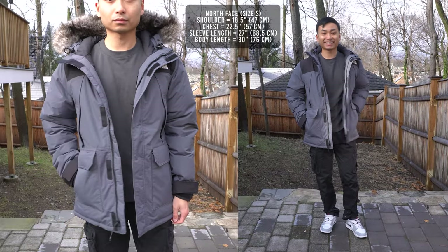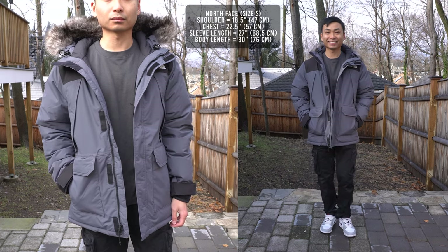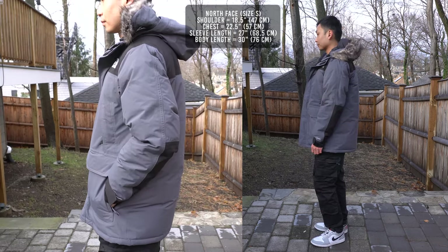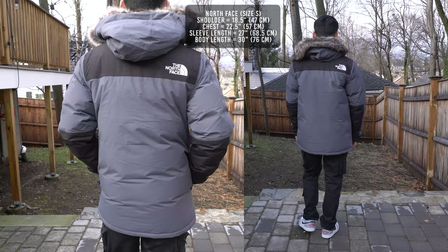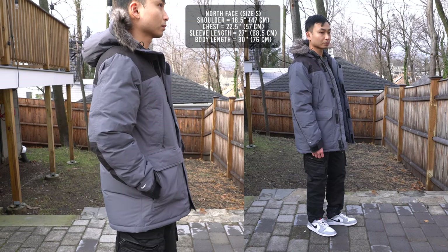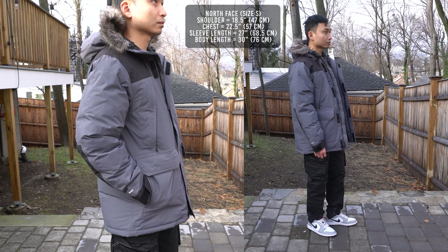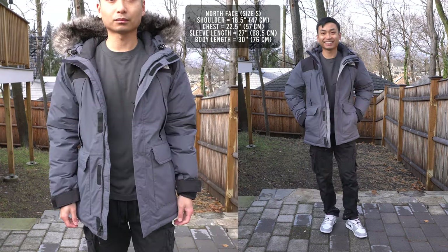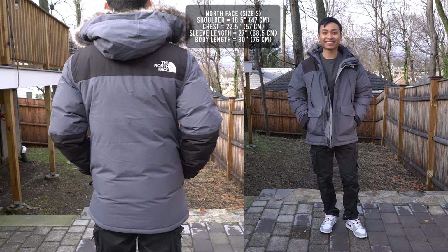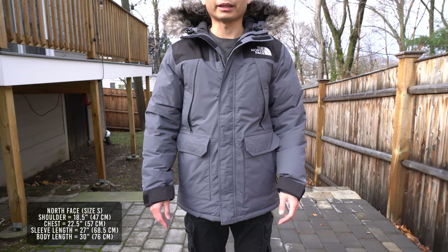I'm 5'10", 160 pounds with a 36-inch chest, and size small is my true-to-size. First impression: this jacket fits big — even though it's a size small, it fits more like a medium. The nylon exterior isn't the most comfortable material, but you can tell it can handle extreme winter conditions. With the 18.5-inch shoulder width and 22.5-inch chest width, there's plenty of room to layer something underneath. Lengthwise at 30 inches, this is considered parka style, covering your entire backside to keep your butt and crotch nice and toasty. The 27-inch sleeve length goes past my wrist, and the Velcro at the cuffs allows you to adjust for a tighter fit.